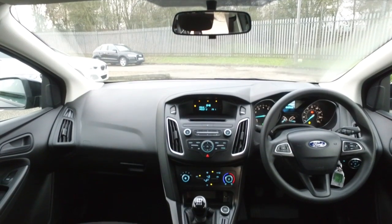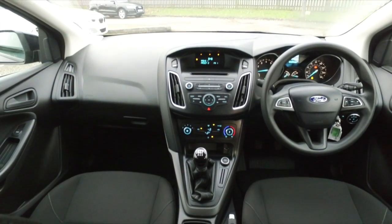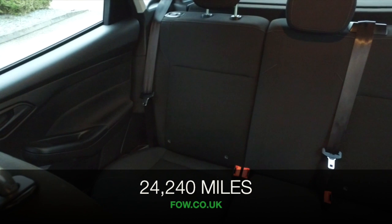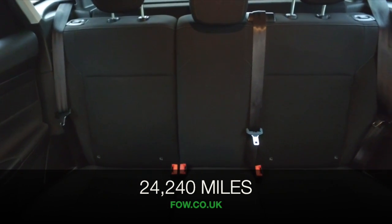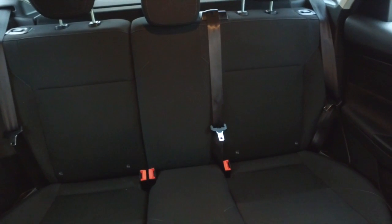It won't break the bank either. Early 50s MPG combined thereabouts on offer. This has a lovely cabin with cloth seats, great driving position, air conditioning, radio and CD player.